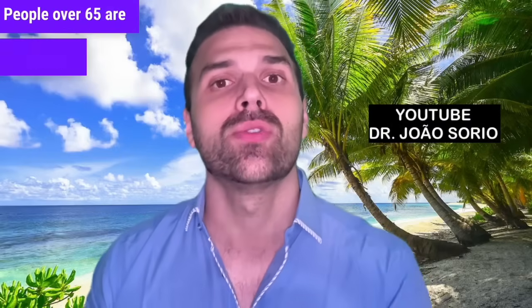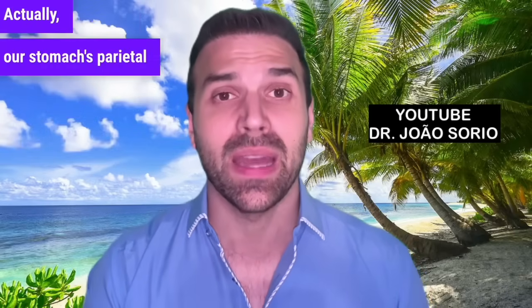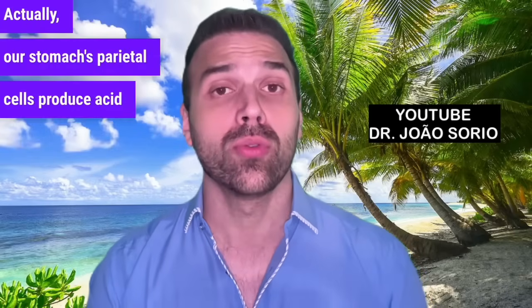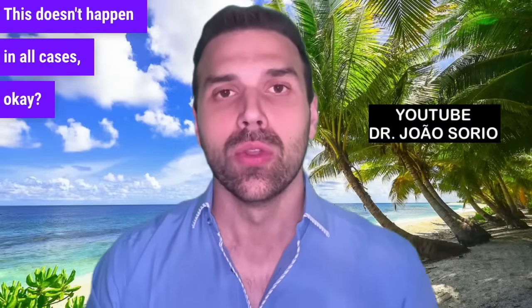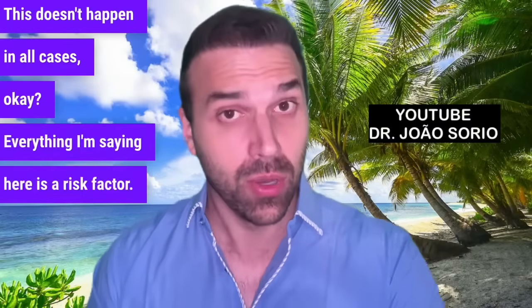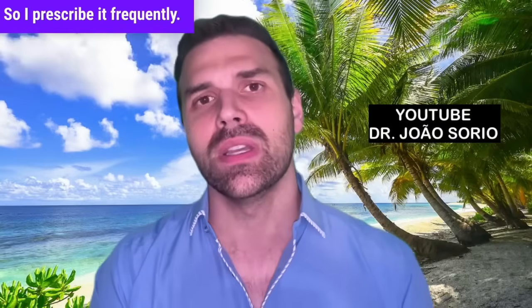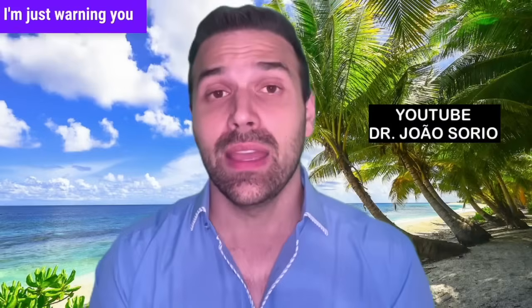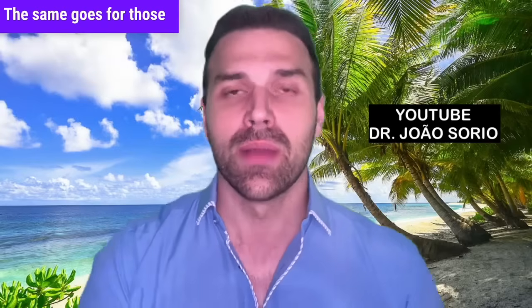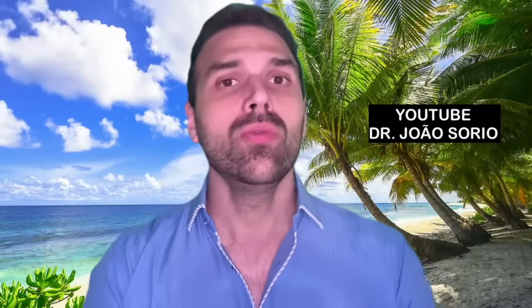People over 65 are at risk too, as aging can reduce stomach acid production. Our stomach's parietal cells produce acid crucial for absorbing vitamin B12. Everything I'm saying here is a risk factor — for example, metformin. I'm not against metformin; I often prescribe it when treating diabetes. I'm just warning you of a higher deficiency risk. The same goes for those over 65 — it's an additional risk, not everyone will have it.